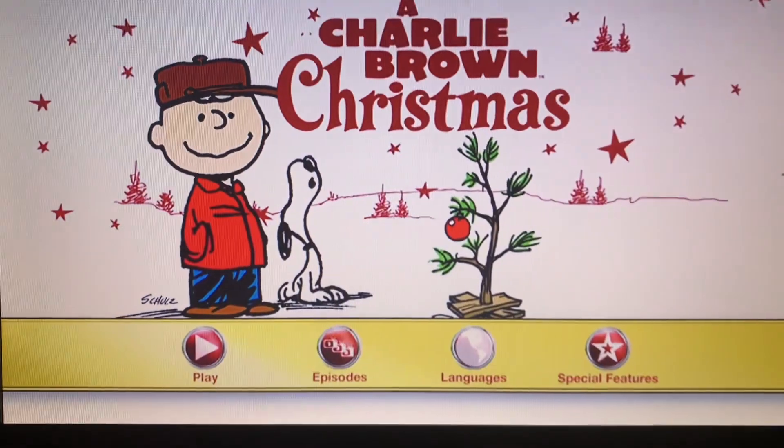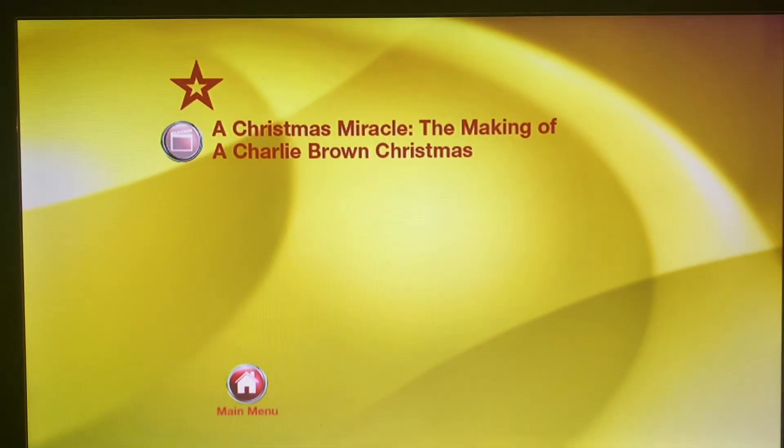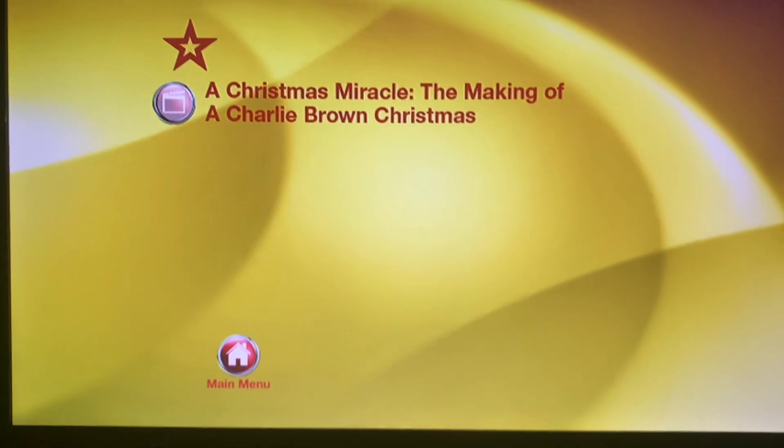And last up we have Special Features. The special feature we have is A Christmas Miracle: The Making of Charlie Brown Christmas.